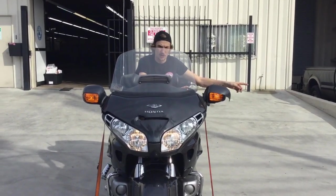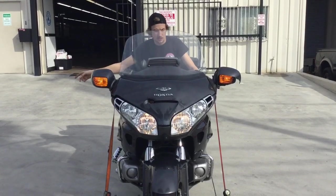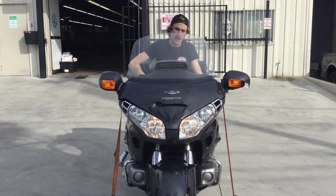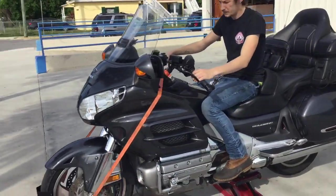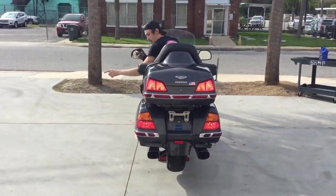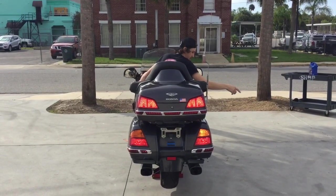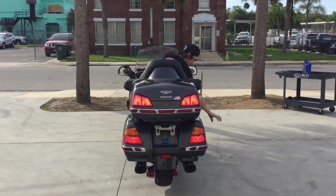Left turn signal. Right turn signal. High beam. Low beam. High beam. Low beam. Left turn signal. Right turn signal. Hand brake. Foot brake.